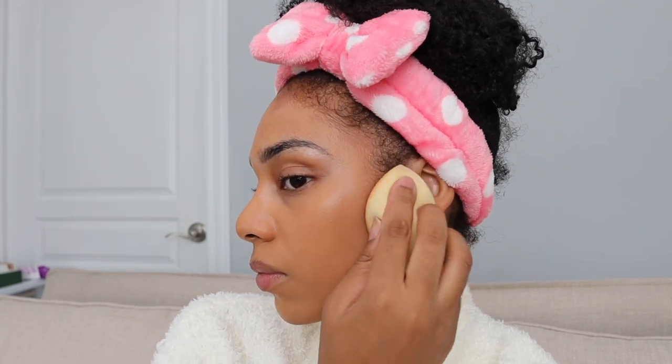Trust me, this is a game changer — put your products on your face with a brush first, then blend it out with a sponge. Just look how flawless that application looks. And don't forget your ears — they will clock you, so don't skip them. Make sure you really blend around your nose too, because that's another area where if you don't blend properly, it shows. I'm also bringing that foundation down my neck to make everything more seamless.